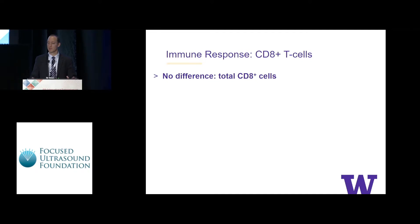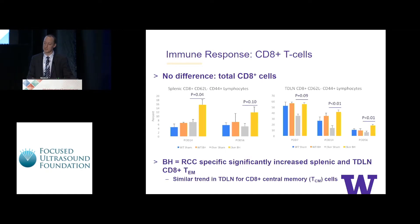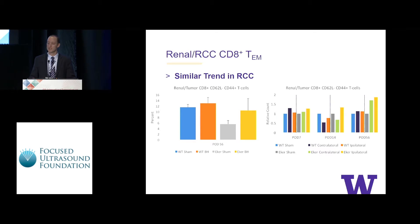When we looked at CD8-positive T cells, total numbers showed no differences in any tissues. However, when we looked at effector memory T cells, there were significant differences both in the spleen and in tumor-draining lymph nodes, significant out to eight weeks after treatment. Unlike the CD4-positive effector memory cells, this relationship seemed to be specific to treating the tumor and not the kidney. We also saw similar relationships for central memory T cells. In the tumors themselves, the relationship was essentially identical for CD8-positive effector memory T cells, though we had limited statistical power due to a subset analysis.